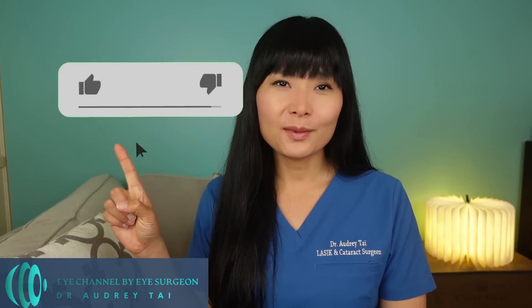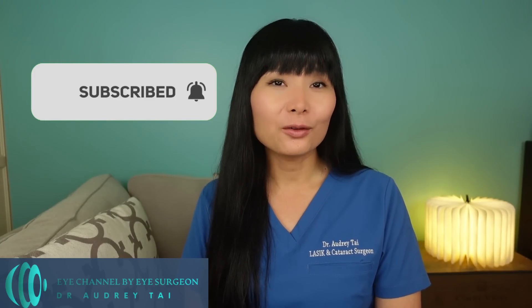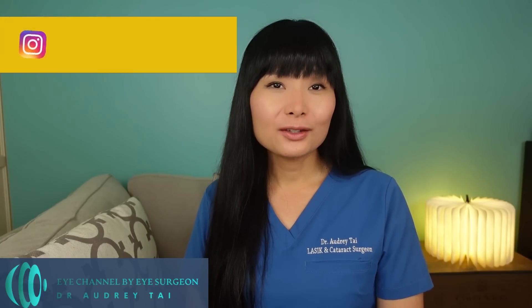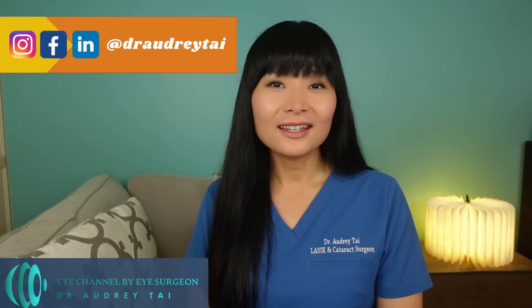You can find links to all three omega-3 oil supplements I recommend for dry eyes in the description below. Please remember to always consult with your doctor before taking any high-dose omega-3 oil supplements to make sure they are safe and right for you. Let me know in the comments if you are taking fish oil or omega-3 oil supplements now and which ones you're taking. I hope you find this video helpful. Please hit the like button and subscribe to my channel, and you can also follow me on Instagram, Facebook, and LinkedIn at DrAudreyTai. Thank you for watching and I will see you in my next video.